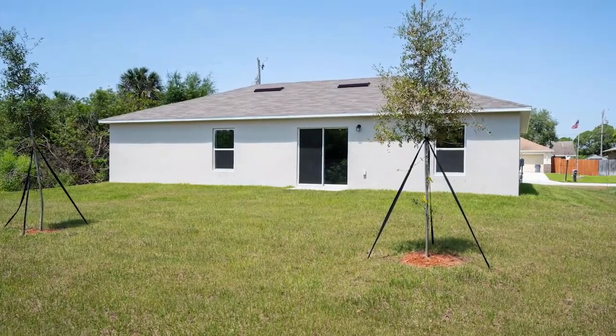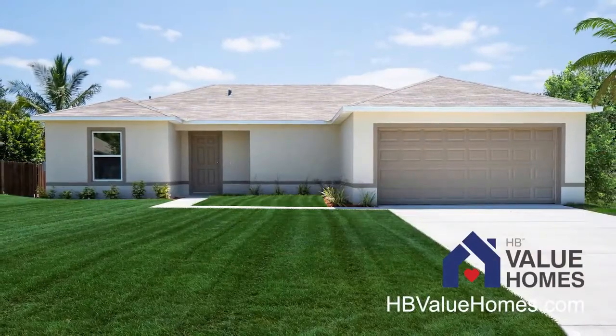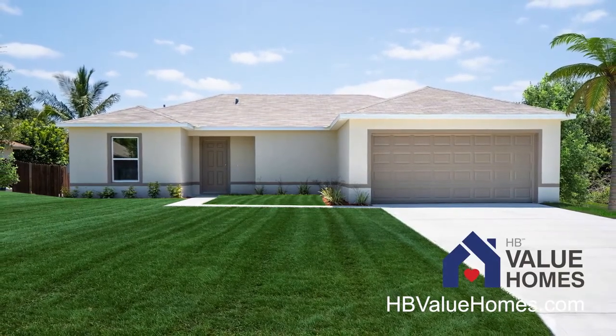Solid concrete block construction and hurricane-resistant wood trusses bring peace of mind. Live the life you deserve with HB Value Homes, where quality and affordability meet. HB Value Homes is a division of Holiday Builders.